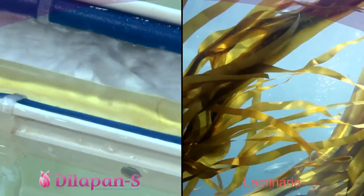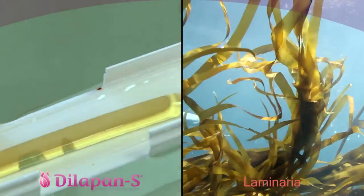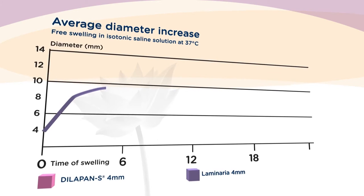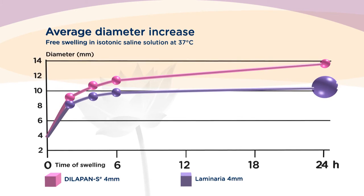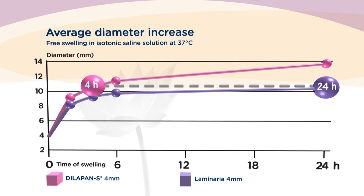Natural laminaria is made of seaweed, while Dilapan-S is made of the patented hydrogel Aquacryl, specifically developed for use in obstetrics and gynecology. Both absorb fluid from their surroundings when becoming swollen. Dilapan-S is faster and able to reach a larger volume — dilation reached with laminaria in 24 hours can be reached with Dilapan-S in just 4 to 6 hours.